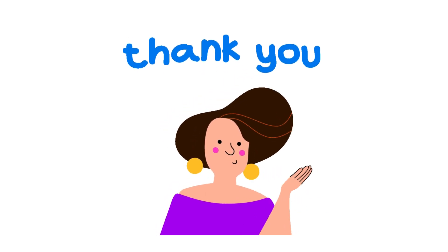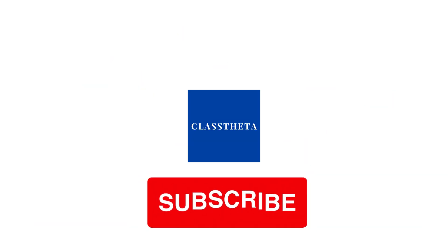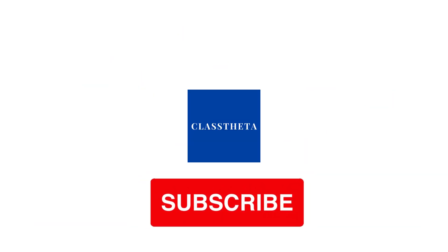If you have any question, just leave a comment. I will be answering you as soon as I can. Thank you very much for watching the video. Please don't forget to like, share, and subscribe to our channel. Until next question, bye bye.